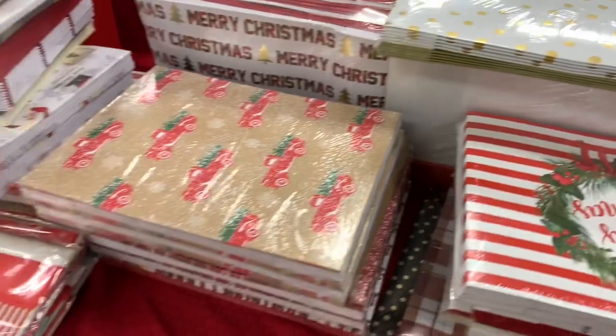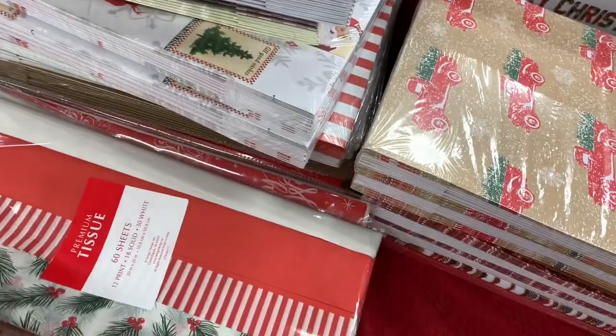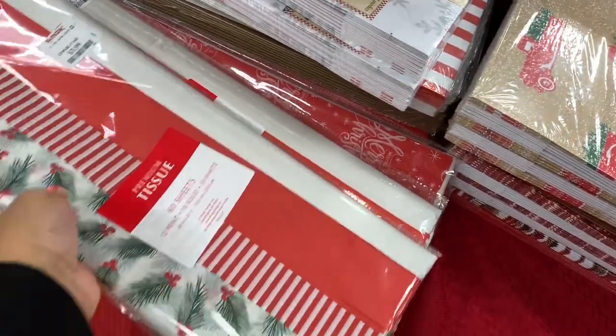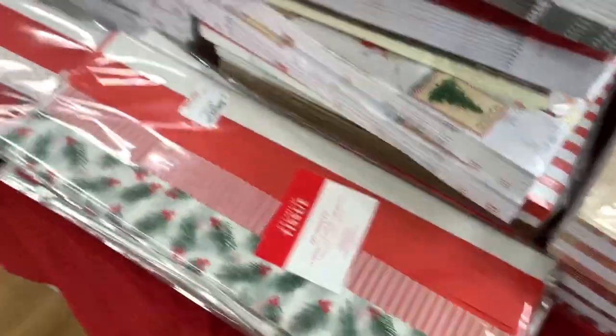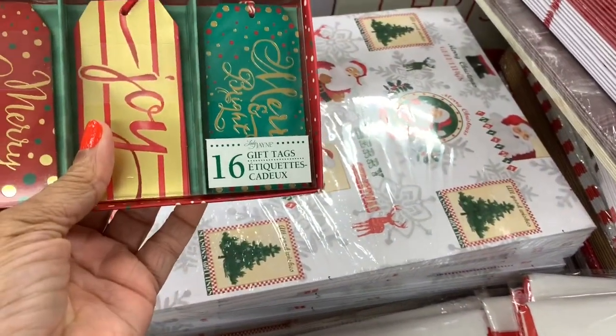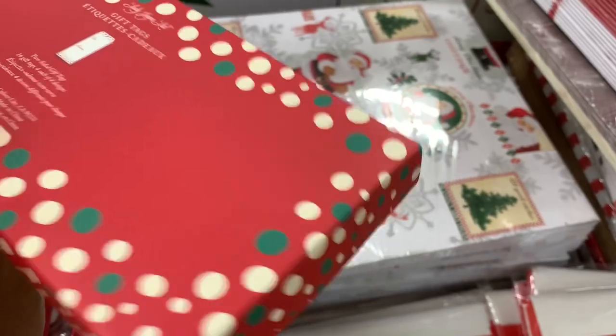You can see they have a lot of boxes here. They have gift paper — premium tissue — for $3.99, 60 sheets. They also have this pack of 16 gift tags here for $3.99.